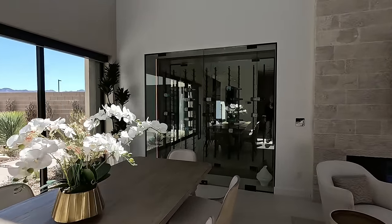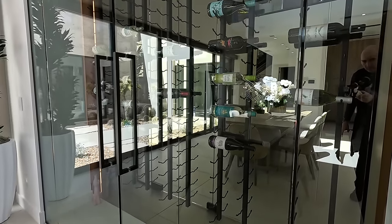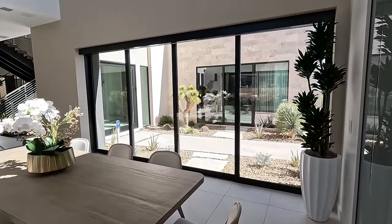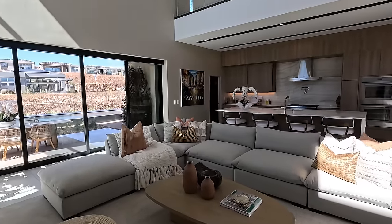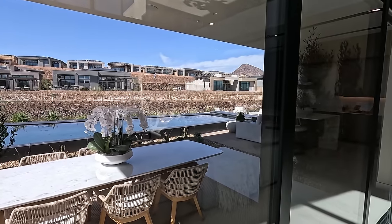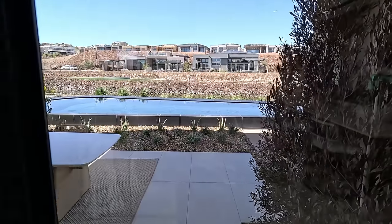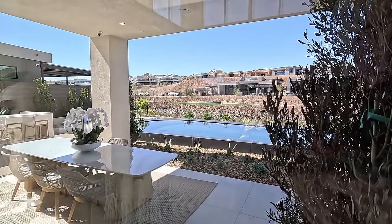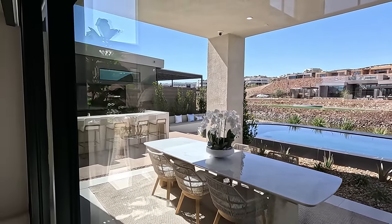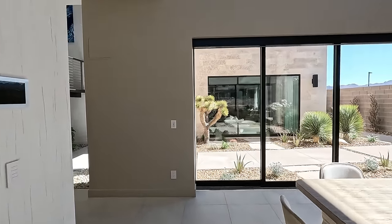Built-in wine closet. Anything you can almost dream of, you can put in these homes — they are semi-custom. You have controls here for the fireplace. Four panel pocket door, your slider. Look at that beauty — no screens on this window. Got tile accents, the waterfall edge pool, and built-ins. So that's right here in the front: living room, dining room, kitchen. Let's head to the other side.